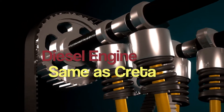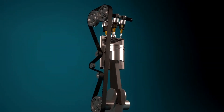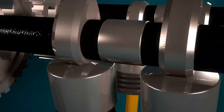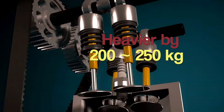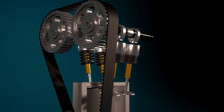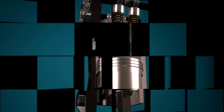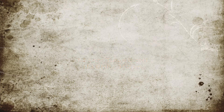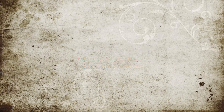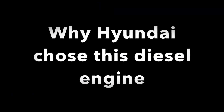As the Alcazar is bigger than the Creta, it might weigh 150 to 200 kg more. When fully loaded, considering 7 passengers and their luggage, overall it might weigh around 200 to 250 kg more than the Creta. So when you are driving in a loaded condition, you might feel it is a bit underpowered. Hyundai might change the tuning of the engine to improve the low-end torque.